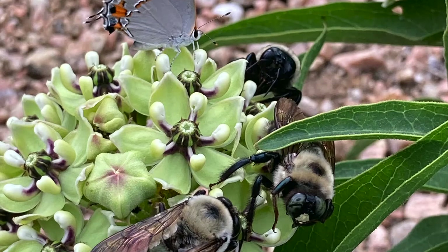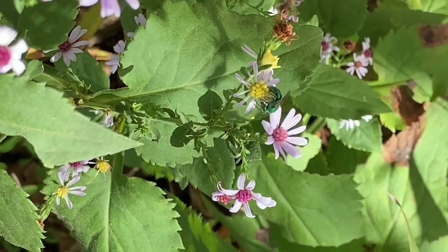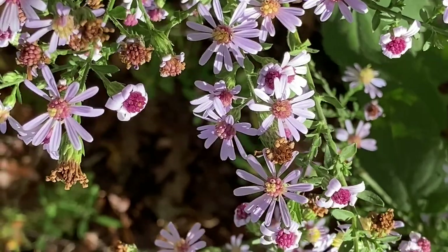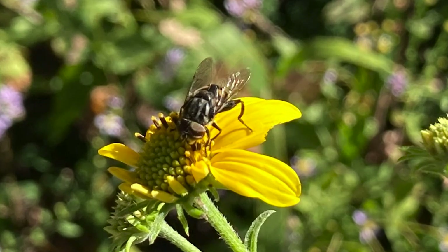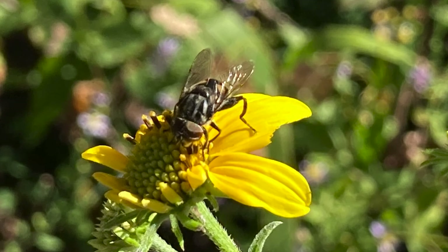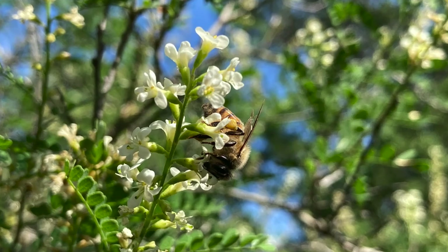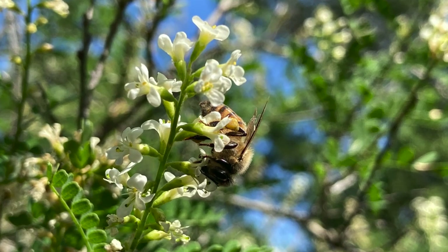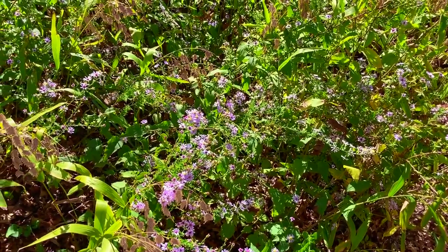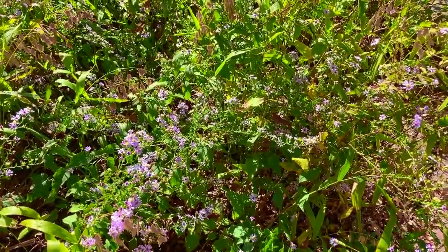Of course, we can't talk about insects without talking about the importance of native wildflowers. Whether they bloom early in the spring, throughout the summer, or late into the fall, they all provide an important source of nectar for pollinating insects. Some of them smell sweet and floral; others smell pretty disgusting, like rotting meat or even scat. Turns out, there's an insect for everything.